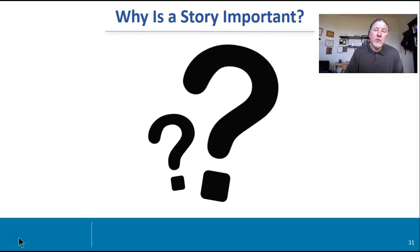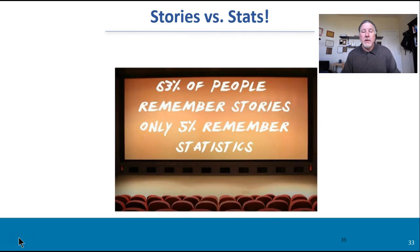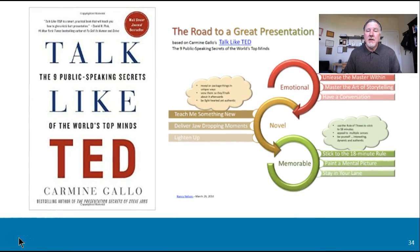So why is the story important? You'll see in the rubric: did you use headlines, but also story? The story is important because the audience retains a limited base of information. What do we remember more? Actually, 60% — or 30% — of people remember stories; we're just wired that way, whereas only 5% remember statistics. So when you're familiar with 'Talk Like TED' by Carmine Gallo, the road to a great presentation is really pulling these pieces together in terms of emotional, novel, and memorable. And a story allows you to do that.